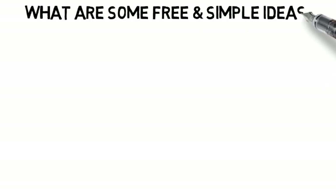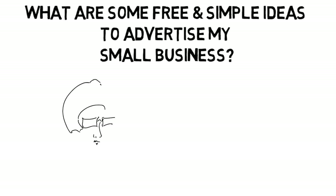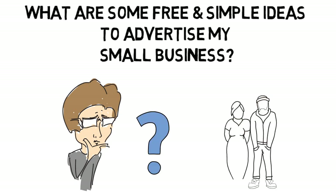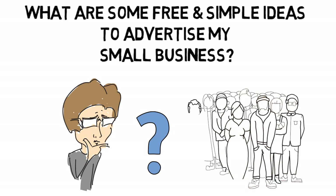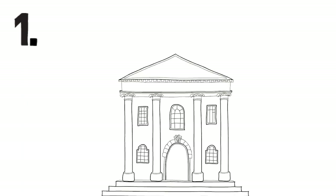Every business owner I know is looking for simple ways to help market and advertise their business in order to get more customers. Any successful business owner will tell you it's all about networking 24/7, knowing your business, what benefits you can offer your customers, and having your elevator pitch ready at any time. But here are five other ways to help advertise and market your business.